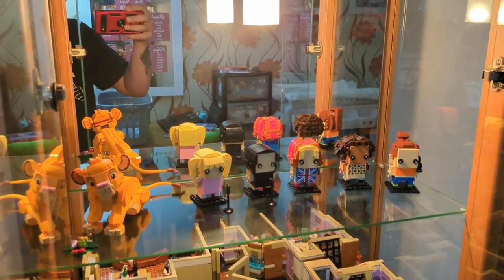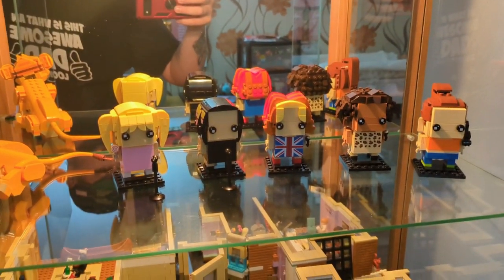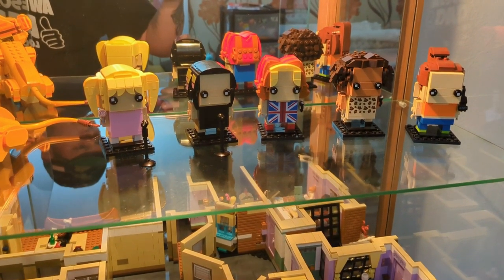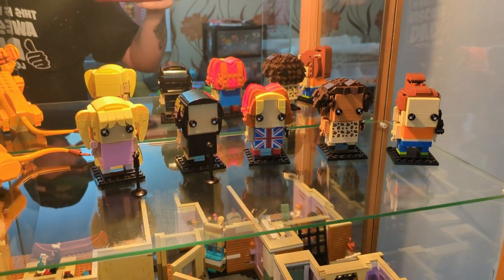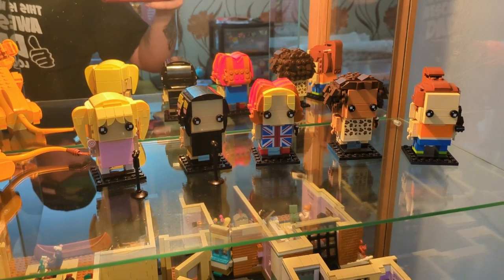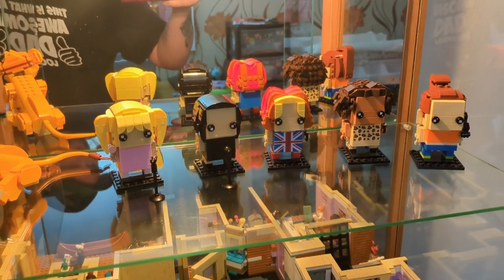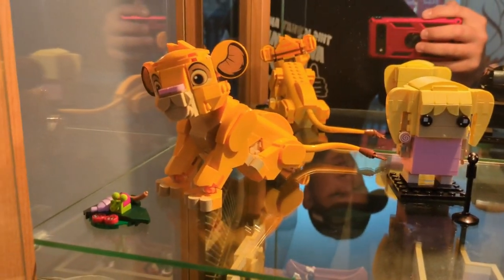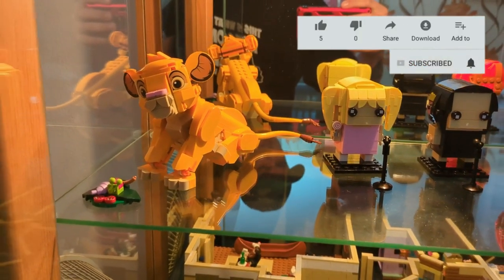The cabinet has a light on it. On the first shelf we've got the Spice Girls — Baby Spice, Posh Spice, Ginger Spice, Scary Spice, and Sporty Spice — that's Emma, Victoria, Jerry, Mel C, and Mel B. We've also got the new Baby Simba; she absolutely loved that set and it took about 20 minutes to build.